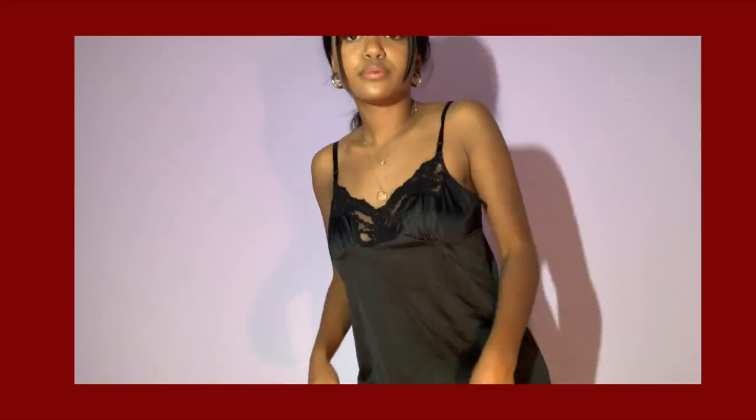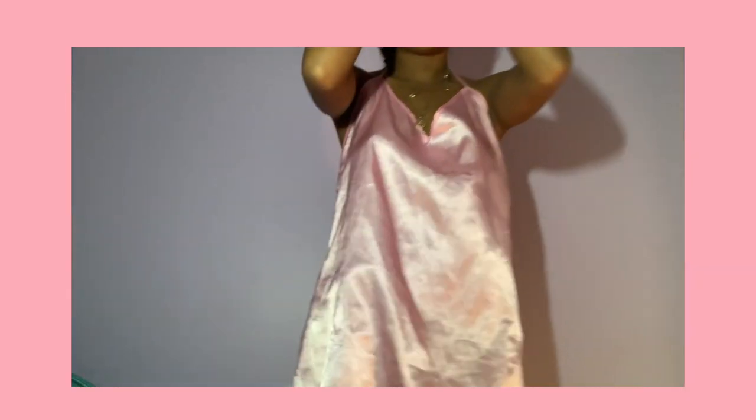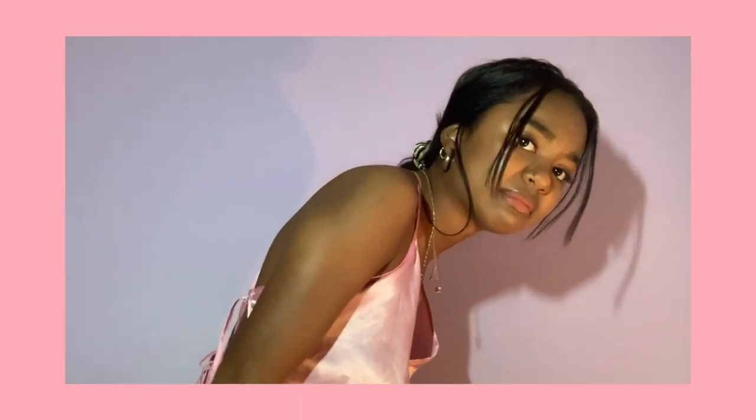I found this cute silky lace dress — someone has definitely had sex in this but that's fine. I really love the lace detailing on the top half. I also got this baby pink dress, super cute, and it has a lace-up back — I don't know how to lace it, but anyway, super cute.